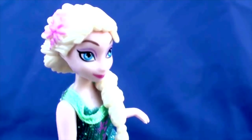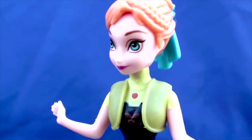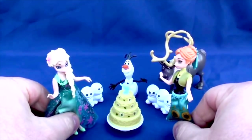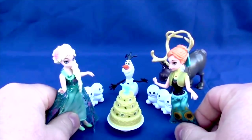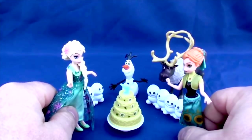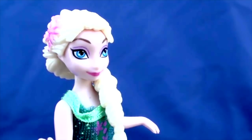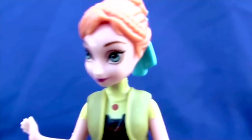Hey Anna, there's something in the other room I'd like you to look at. Could you come here a minute? Of course, Elsa! Sure, let's go! Surprise! Happy birthday, Anna! Oh, Elsa, you shouldn't have! It's so beautiful! What a beautiful cake! And all of my friends are here! What can I say, Anna? I knew you'd love it! I do! I really do! This is the best birthday ever!